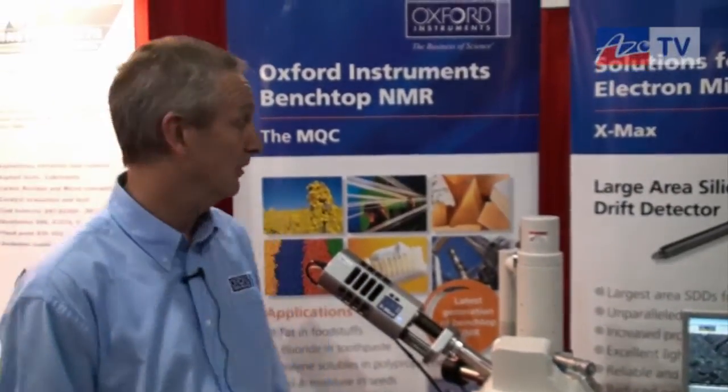The X-Maxx is the second generation of Oxford's silicon drift detectors. The first one was the X-Act, which sold over a thousand detectors, and we're pleased to say that we recently installed the thousandth X-Maxx at a plant in Germany, a company called Atotech.